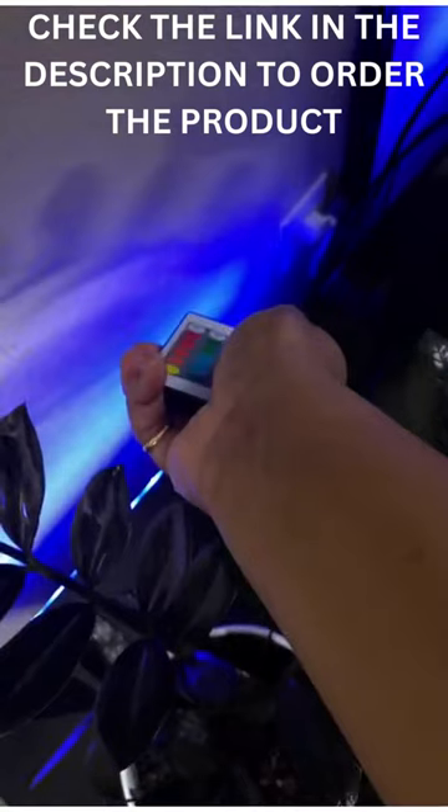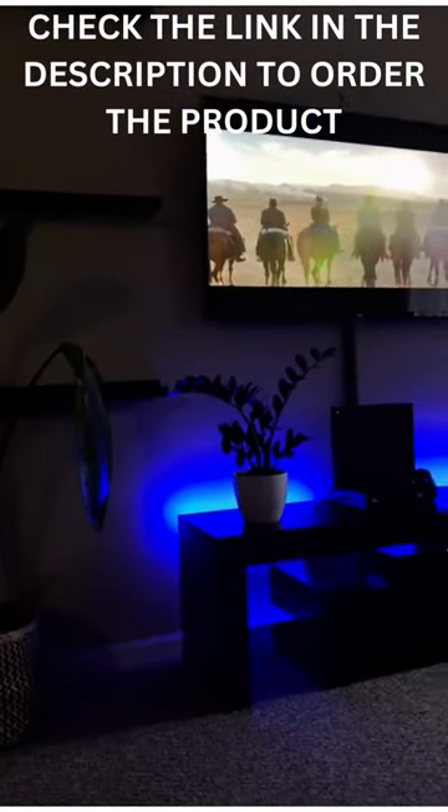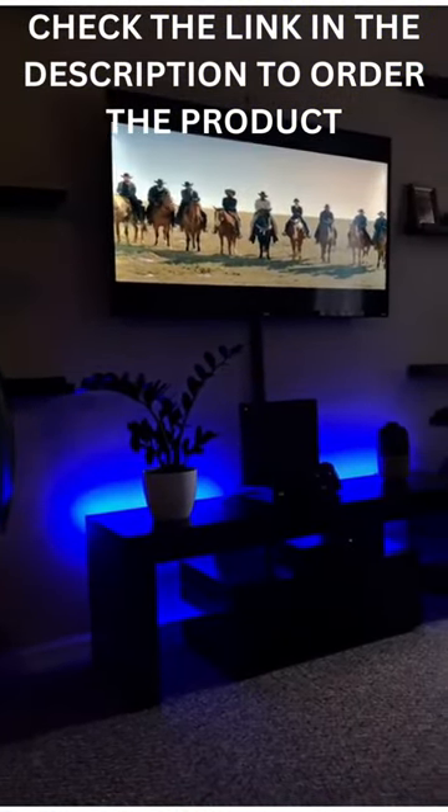Click the link in my bio to check out my Amazon storefront today, and if you like these types of videos, then like, comment, save, and share it.